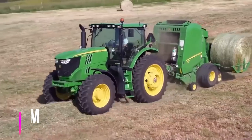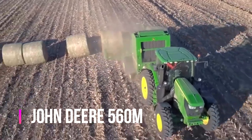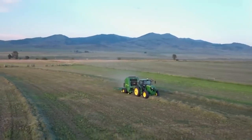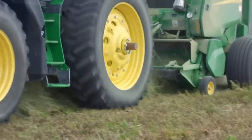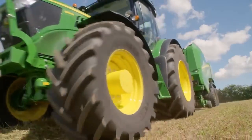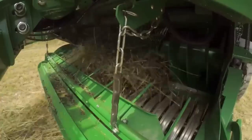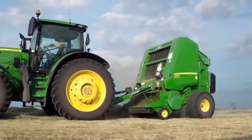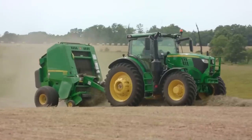Hay baling is an important task in farming, and with the John Deere 560M, it's never been easier. The John Deere 560M is the ultimate round baler, designed to handle tough baling conditions and produce consistent, high-quality bales. It features a durable construction, a large pickup area, and a heavy-duty baling chamber that ensures reliable and efficient baling.